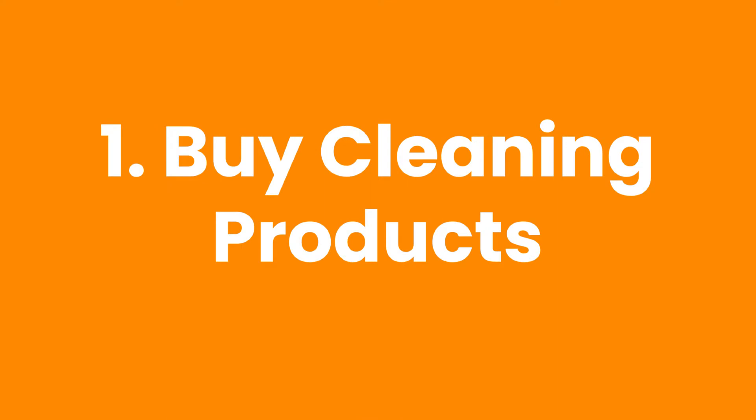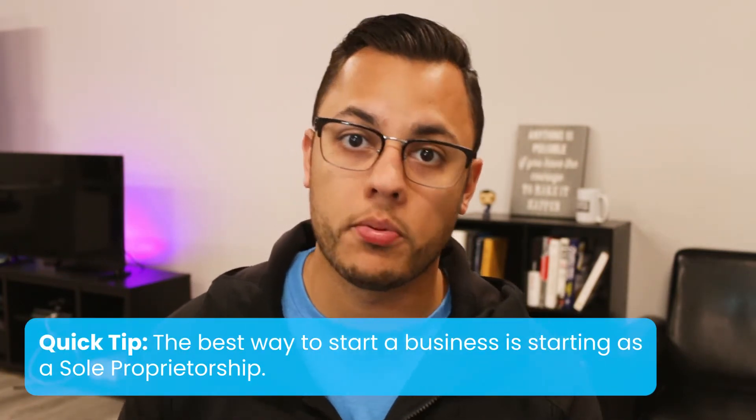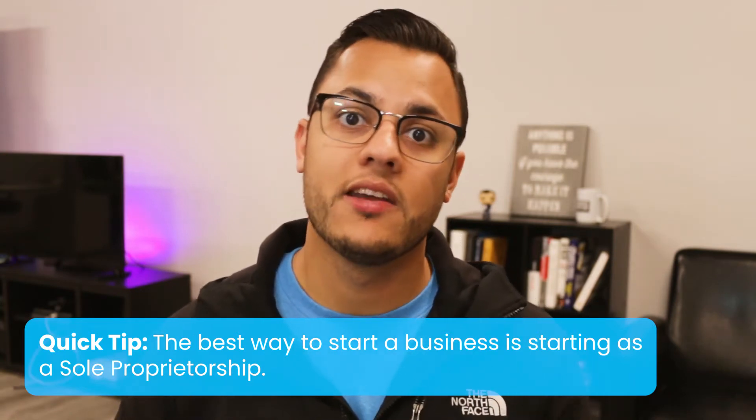So let's get started. Number one, you're going to need to buy some cleaning products. I'm not starting this video with setting up an LLC or an S-Corp or anything like that. I'm starting with cleaning products, because when I started my cleaning business I started with very little money — $100 — and I used that money to get myself started. In the beginning I didn't start with a structured business like a corporation or an LLC. I skipped all of that and went straight to generating revenue, trying to get some clients. If you're in that spot where you don't have much money to start with, then this is the route for you to go.